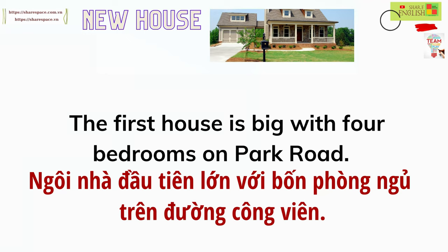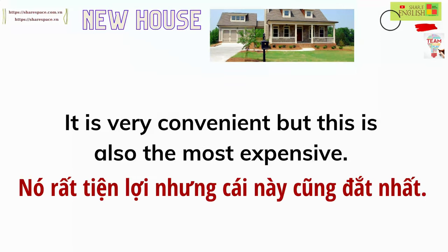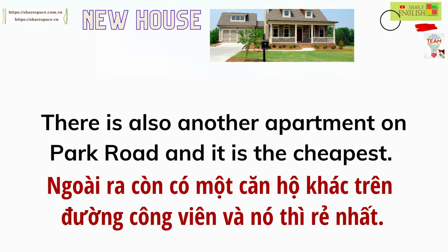The first house is big with four bedrooms on Park Road. It is very convenient, but this is also the most expensive. There is also another apartment on Park Road and it is the cheapest.